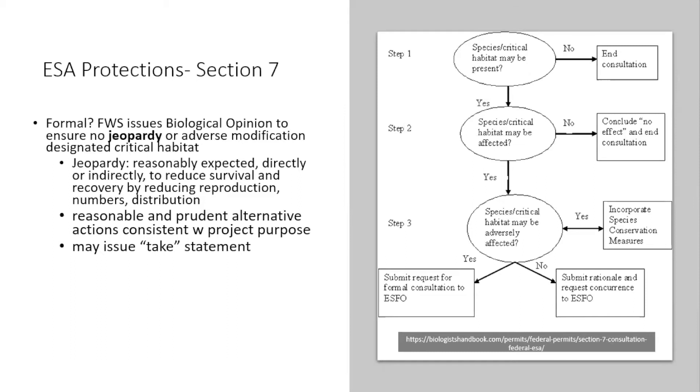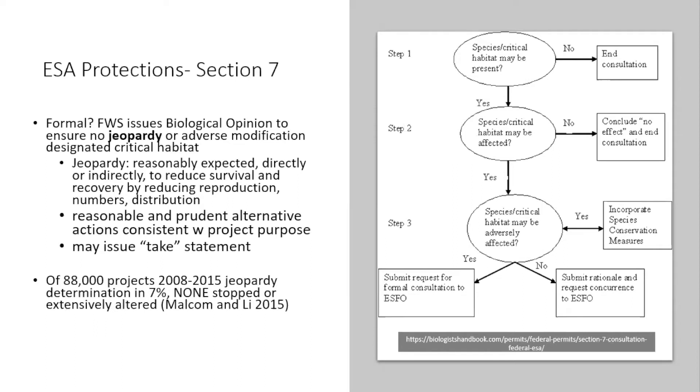A 2015 study looked at how many times Section 7 found jeopardy across 88,000 projects. Only 7% actually found a jeopardy determination, and none of those projects were actually stopped or extensively altered. So while Section 7 is an important component to get some mitigation for species, it often doesn't result in preventing projects.